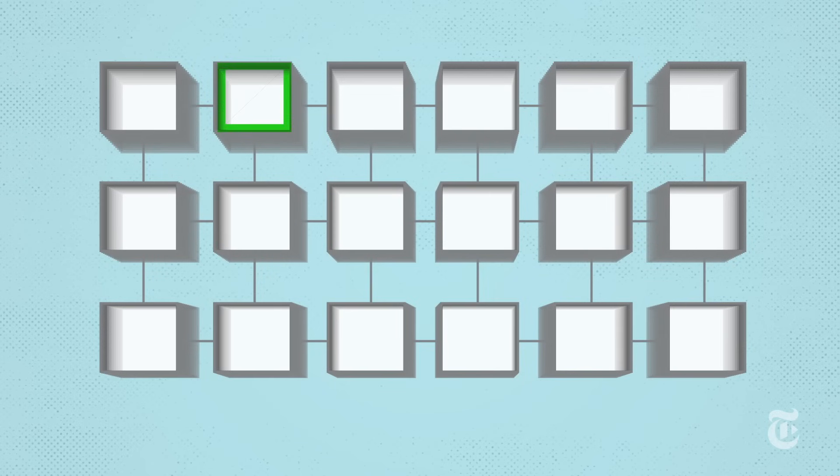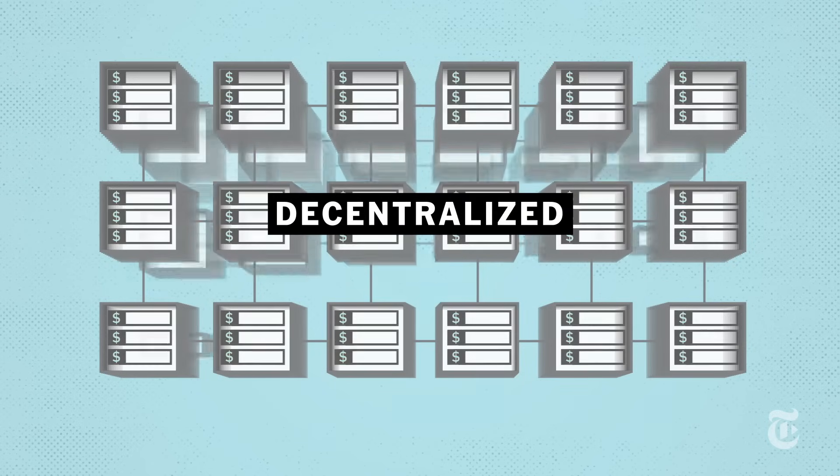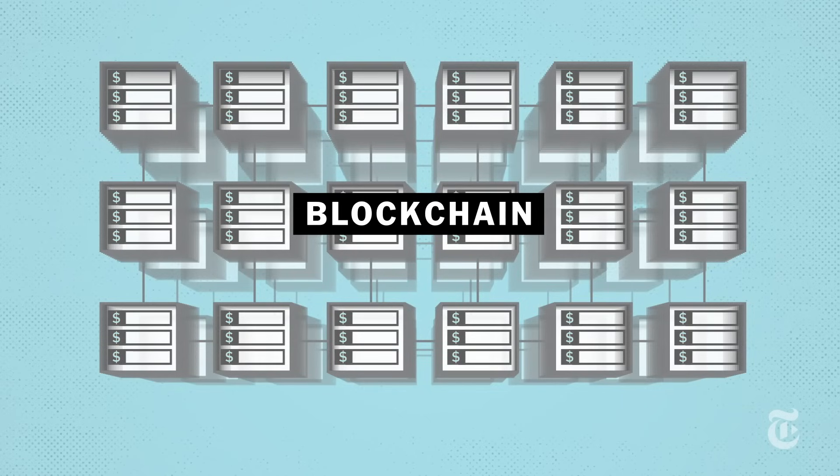Instead, these currencies operate in a completely decentralized system that uses so-called blockchain technology to track transactions. To see how this works, let's look at how you buy something with cryptocurrency.